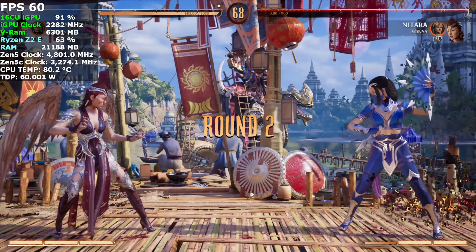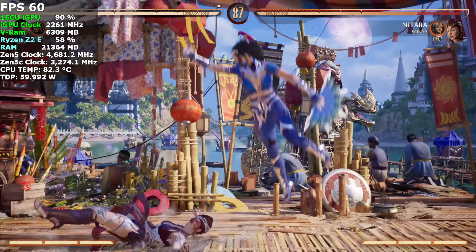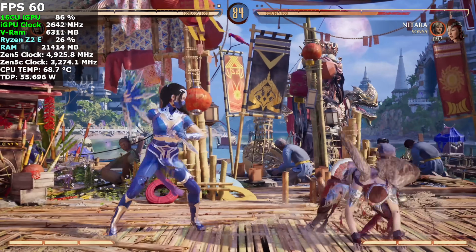I also wanted to test out at least one fighting game, so here's Mortal Kombat 1 at 1080p medium with FSR set to balanced — and it'll run at 60 all day like this.